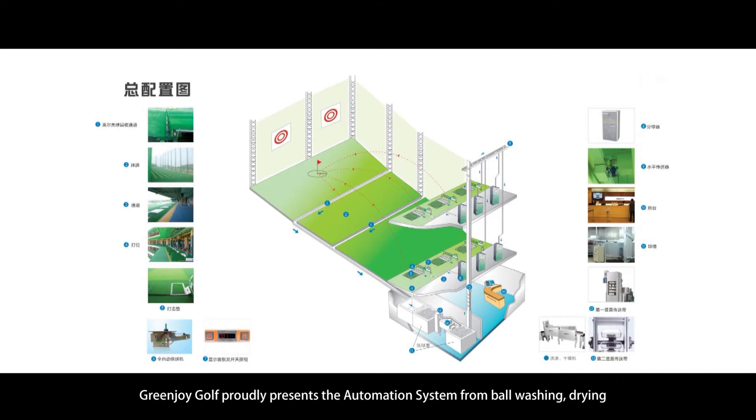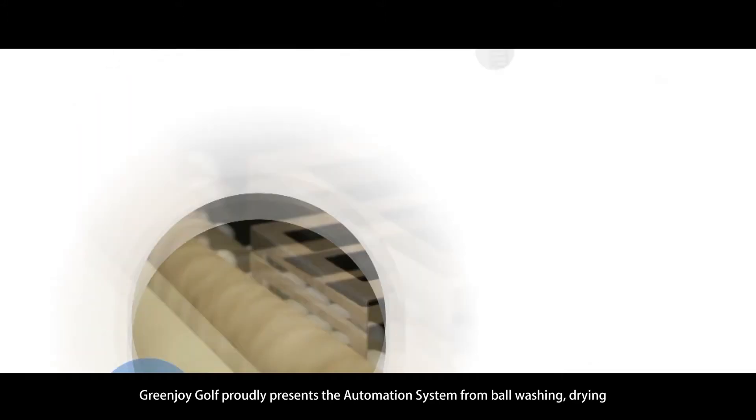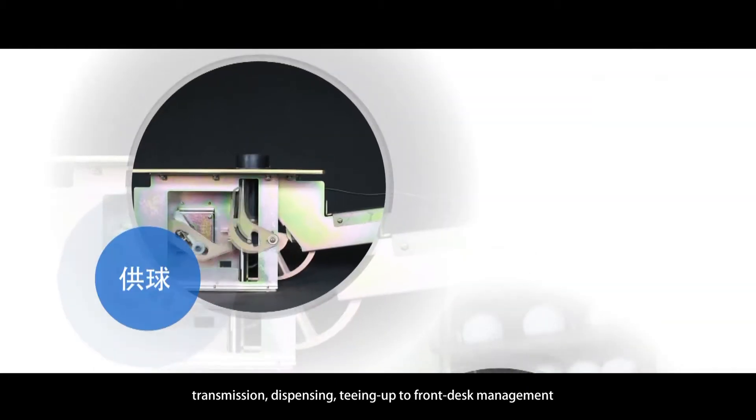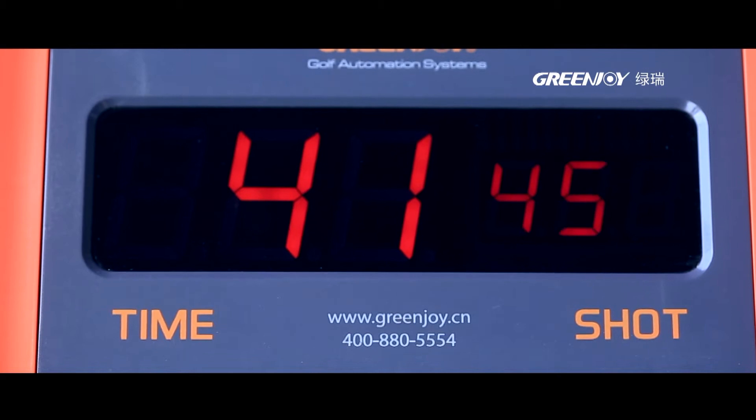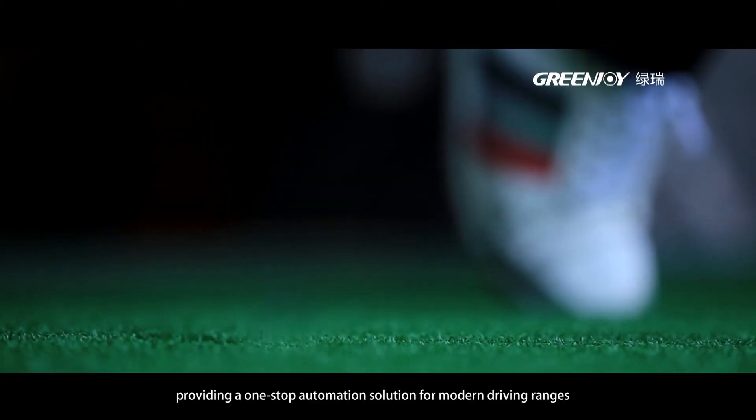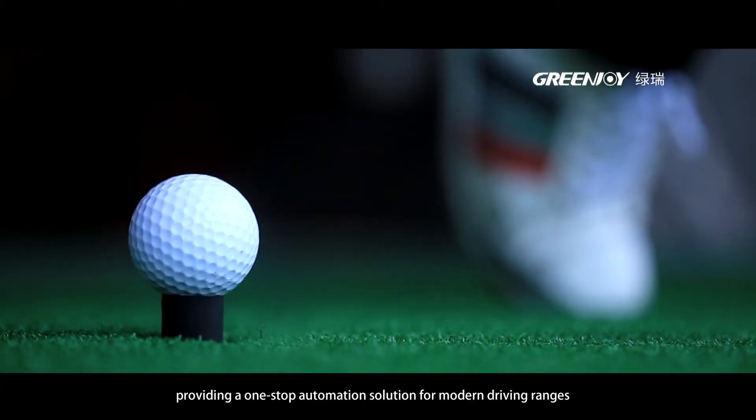Greenjoy Golf proudly presents the automation system covering ball washing, drying, transmission, dispensing, teeing up, and front desk management, providing a one-stop automation solution for modern driving ranges.